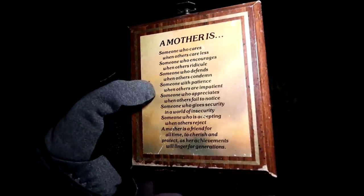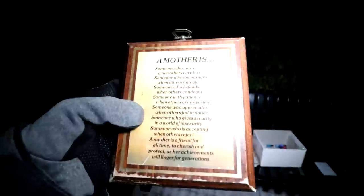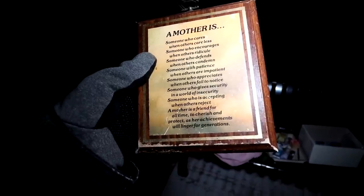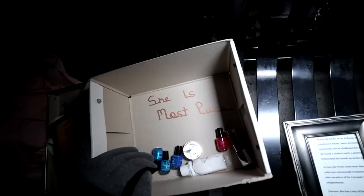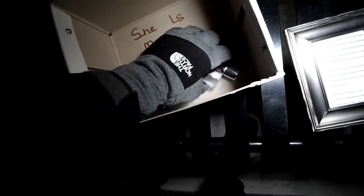Ew, what the hell is that? Like a melted chocolate bar — that's nasty looking. That's a pencil. Some — what I assume is nail polish. Another hair tie — I say another because we found one earlier in that box. What are these? Little tiny knitted socks — what the hell is that? Fruit sense sweet plum body lotion. We got a magnet of two people kissing and it says 'Holland.' Newfoundland — they paid $2.99 at Rocky Harbor, Sherman's Landing. I understand S and A — six or is that a nine, that's up for debate. Q. Totem pole thingy, I've seen these before. 'A mother is someone who cares when others care less, someone who encourages when others ridicule, someone who defends when others condemn, someone with patience when others are impatient, someone who appreciates' — I just heard something snarl at me, could be an animal. 'When others fail to notice, someone who gives security in a world of insecurity, someone who is accepting when others reject. A mother is a friend for all time, to cherish and protect, as her achievements will linger for generations.' She is most pure.